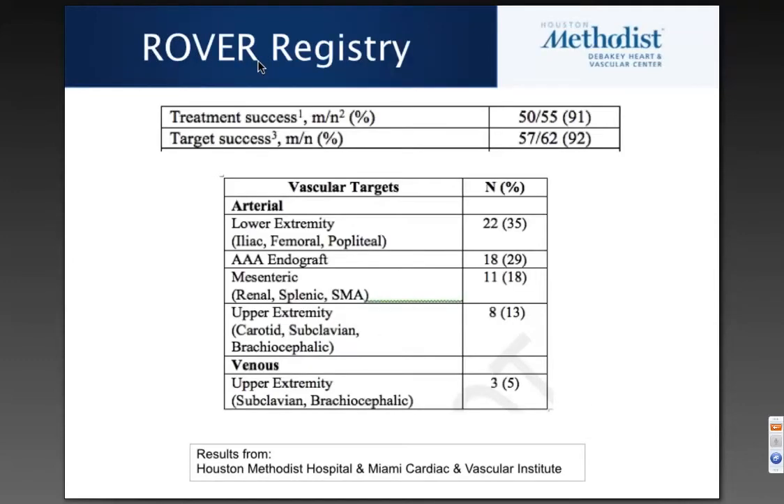This is the first publication we are looking at from the Roverette Registry, combining retrospective data from Houston Methodist and the Miami Cardiac and Vascular Institute. These are very much end-of-the-road, difficult cases that we had previously failed on. Our treatment success and target success are quite high at 91 and 92 percent across the different vascular beds treated.